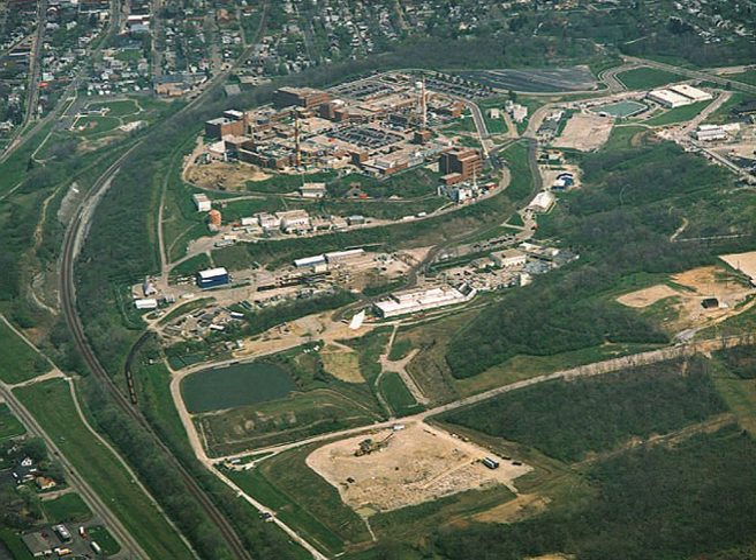The lab also produced plutonium-238 powered thermoelectric heat sources called SNAP — Systems for Nuclear Auxiliary Power — for the U.S. space program.